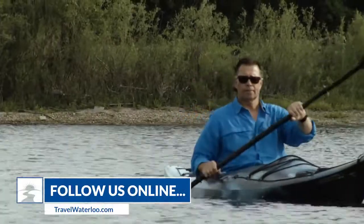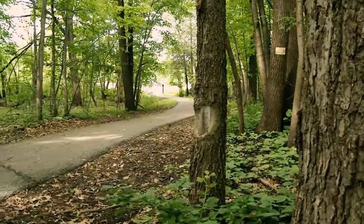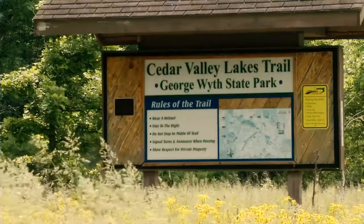For more information about the places we saw today, check out the Travel Waterloo blog at TravelWaterloo.com. And visit our YouTube channel for a look at past episodes and travel ideas.